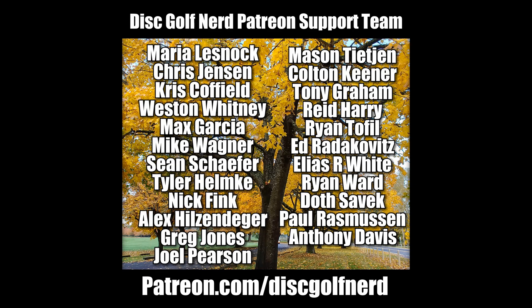I'll check you guys very soon. Cheers. Thank you so much for watching and big thank you to all of my Patreon supporters. If you would like to see your name listed in the credits of all of my videos, go to patreon.com slash disc golf nerd.